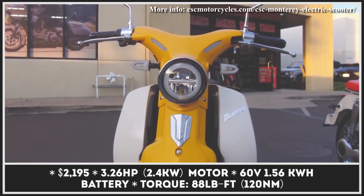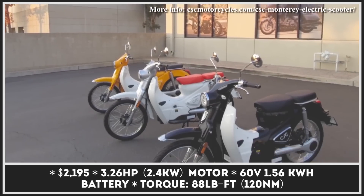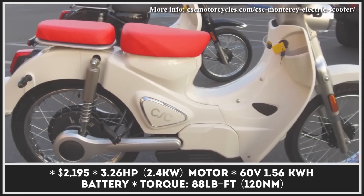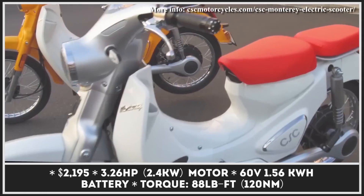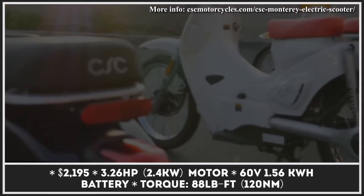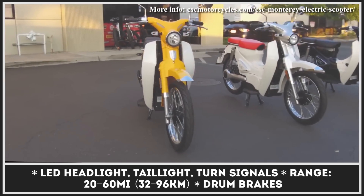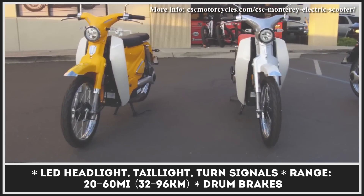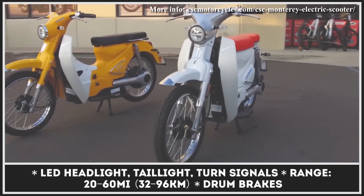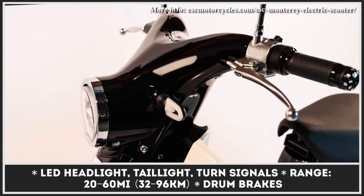The California-based CSC Motorcycles is an importer and distributor of electric bikes and scooters as well as ICE motorcycles. The company's most recent introduction is labeled Monterey after a famous bay in California. Offered in three coast-ready paint schemes, the two-wheeler rides on 17-inch wheels, offers ample under-seat storage, and comes fitted with a full suspension system with an inverted hydraulic fork up front and dual shocks at the rear.